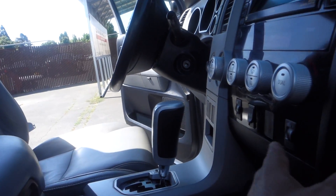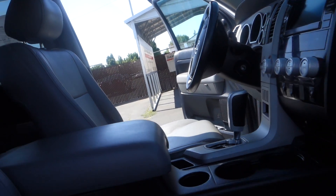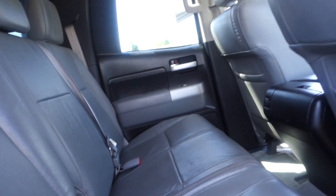Leather seats, heated as well. This has a rear-view camera. You got the bench seat back here.